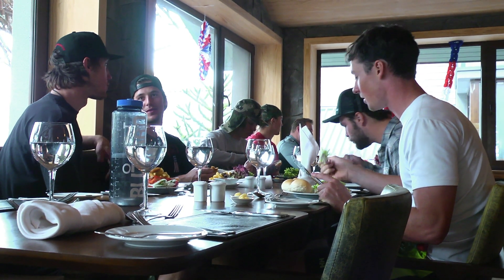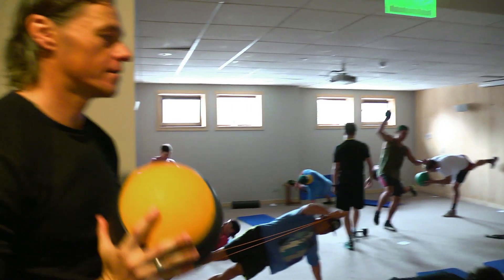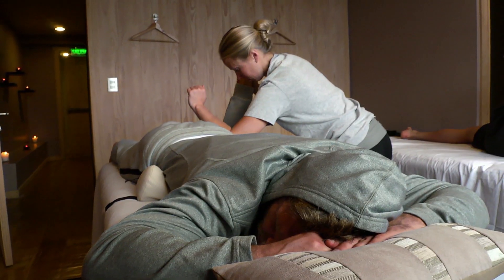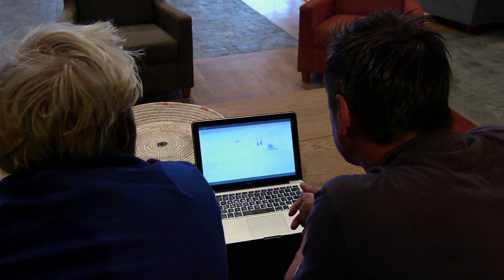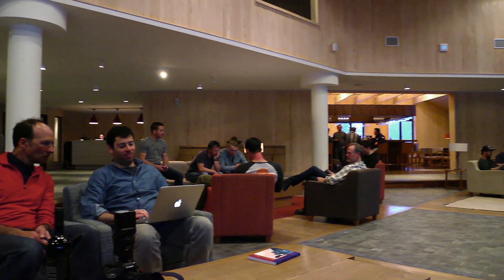Then after that, we head back and have some lunch, unwind for a bit, and then we go do dry land training — the second session of the day. Then we go do a core workout, and then some stretching, and then physical therapy, and then video with the coaches to go over the day, and then dinner, and then go to bed and do it all over again.